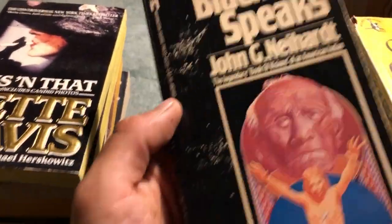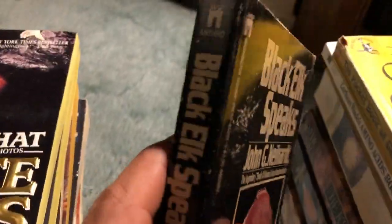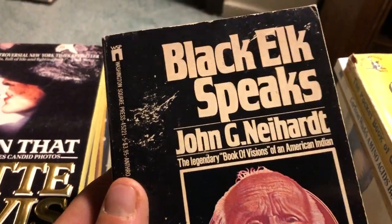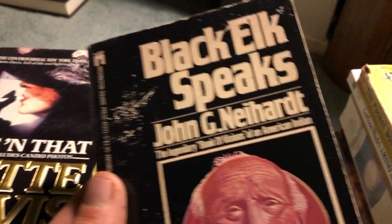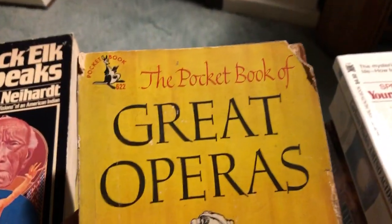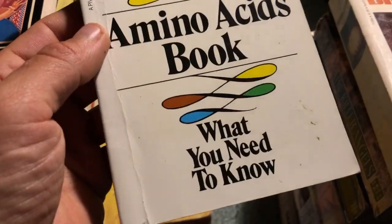Black Elk Speaks - about Native Americans. Haven't seen that before, looks pretty cool. Pocket Book of Great Operas - kind of beat up, but it's more about the content. An amino acids book - should be interesting.